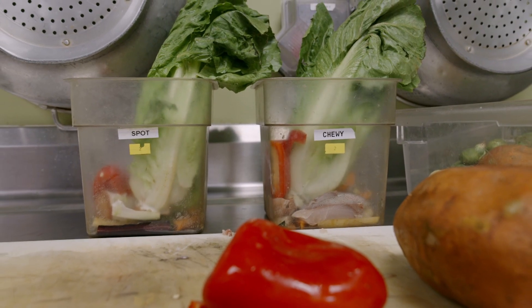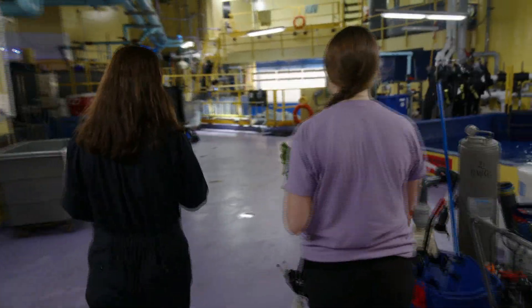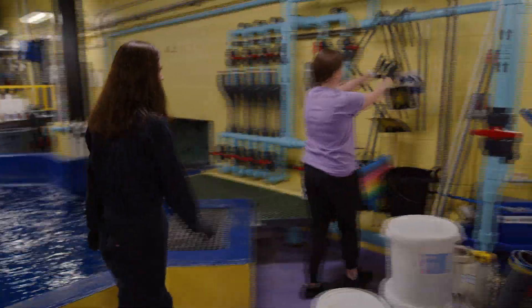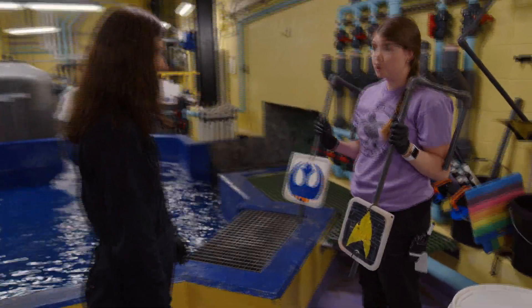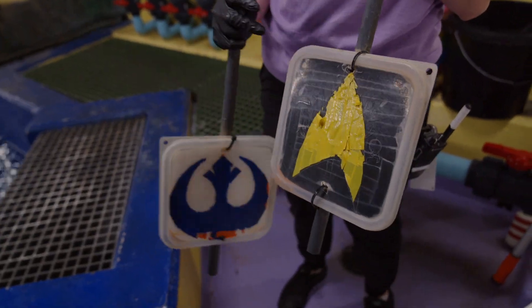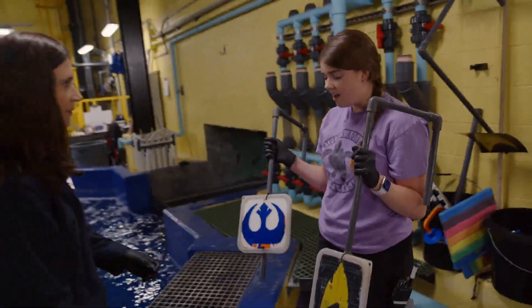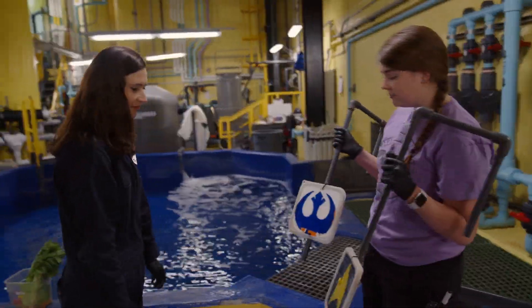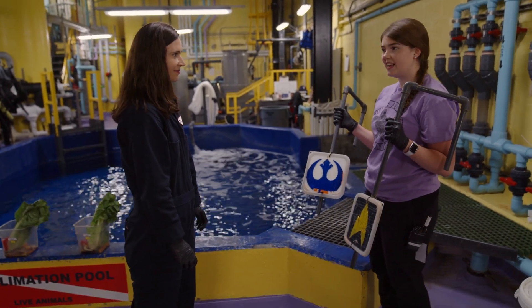With veggies and seafood prepped, we head to the tanks. I learned that sea turtles are pretty smart. The first thing we need to do is set up their targets — they both know different colors. Spot knows to go to yellow and Chewy knows to go to blue. They've been trained for this for nine years now, so it took a lot of practice but they're really good at it.